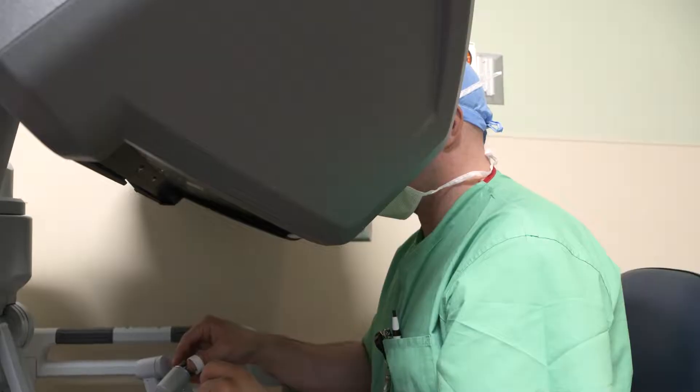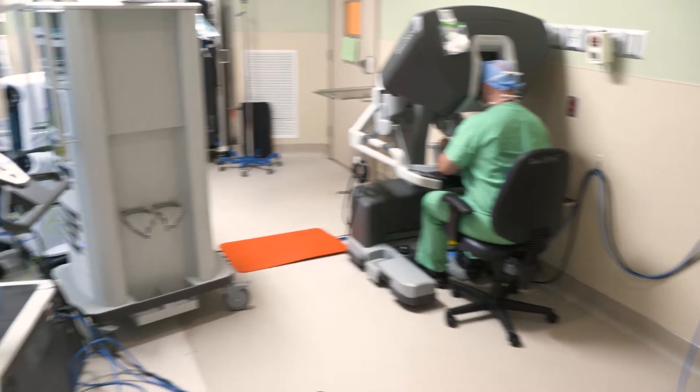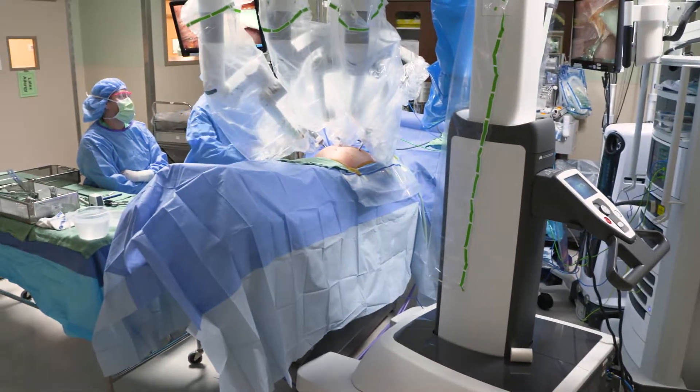If I want to do something with my hands, it requires an incision at least as big as my hand. The robot lets us do that through incisions that are three quarters of an inch — three or four small incisions about the width of your thumb. We went from this big incision to these three or four little incisions, and people going home the same day or the next day.